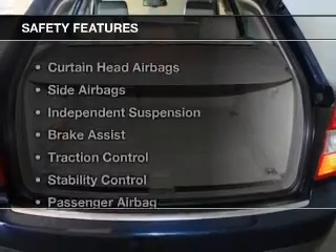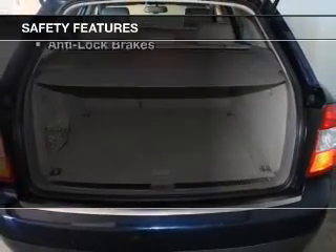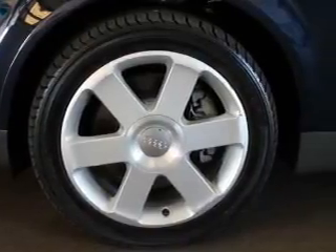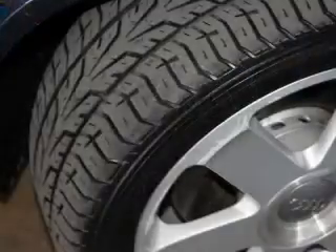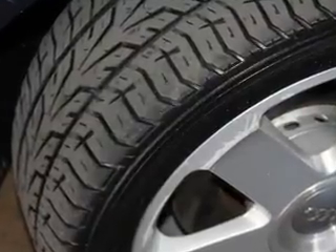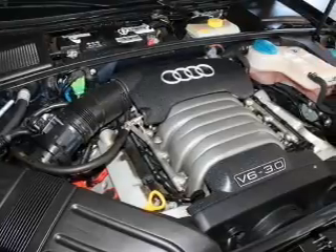Privacy glass. Safety was made a priority with these features: curtain head airbags, side airbags, independent suspension, brake assist, traction control, stability control, a passenger airbag, front ventilated disc brakes, and anti-lock brakes.